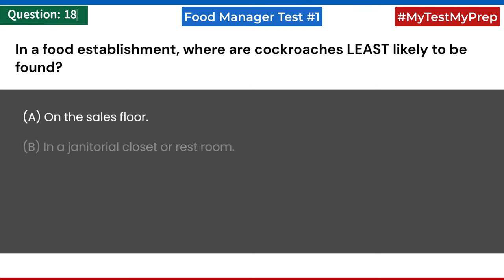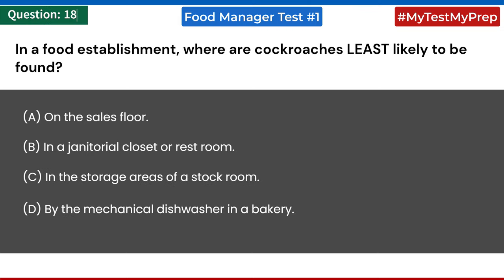In a food establishment, where is a cockroach least likely to be found? a) on the sales floor; b) in a janitorial closet or restroom; c) in the storage areas of a stockroom; d) by the mechanical dishwasher in a bakery. Answer: a) on the sales floor.